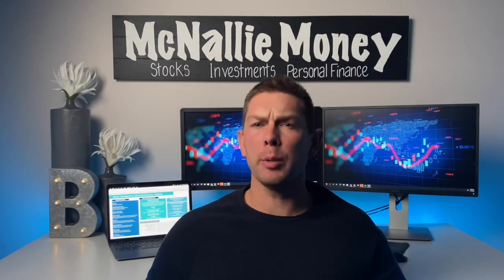Hey guys, welcome or welcome back to the channel McNally Money, home of all things stock, investment, and personal finance related. For today's video, we're going to be providing an update on a really exciting biotech company by the name of Avalon Global Care.